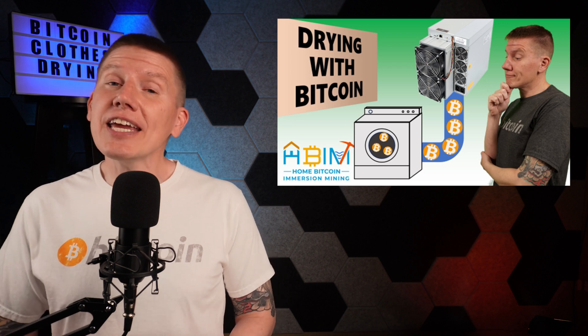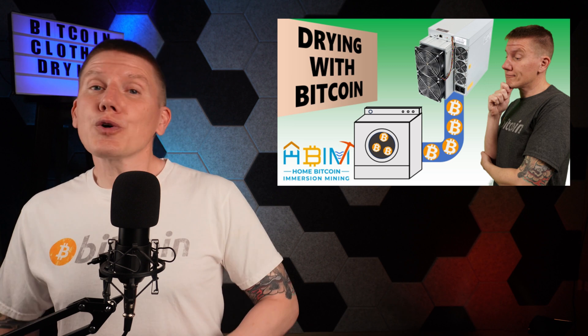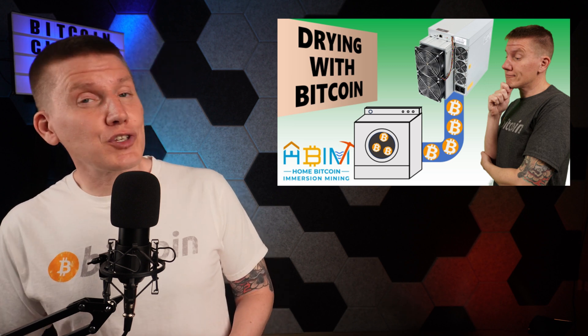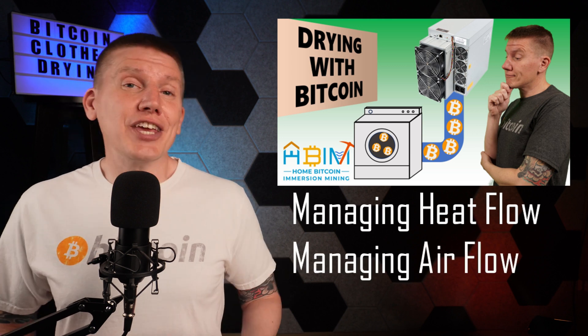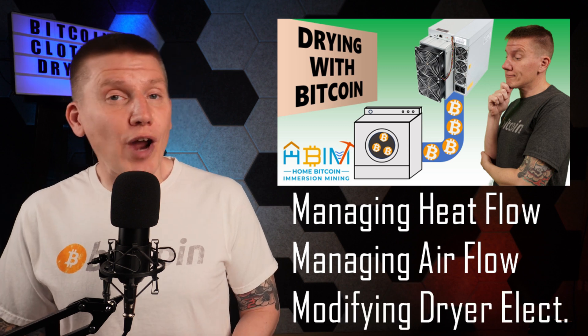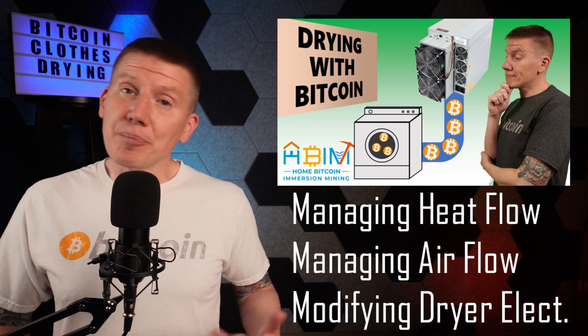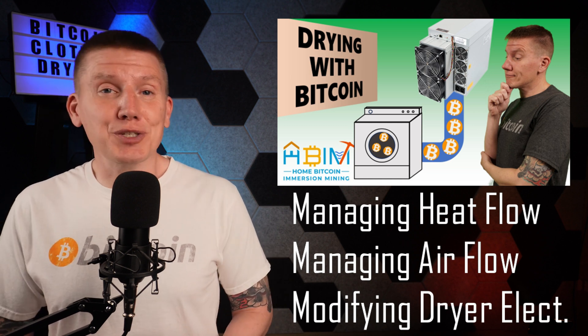In my last episode, I covered the basics of heating a clothes dryer with an immersion Bitcoin mining setup. This included covering a few challenges to make this work, including managing the heat flow between the miner and dryer, managing the airflow into the dryer itself, and modifying the dryer electronics. I have a link above to that episode — it's definitely worth the watch to get up to speed.